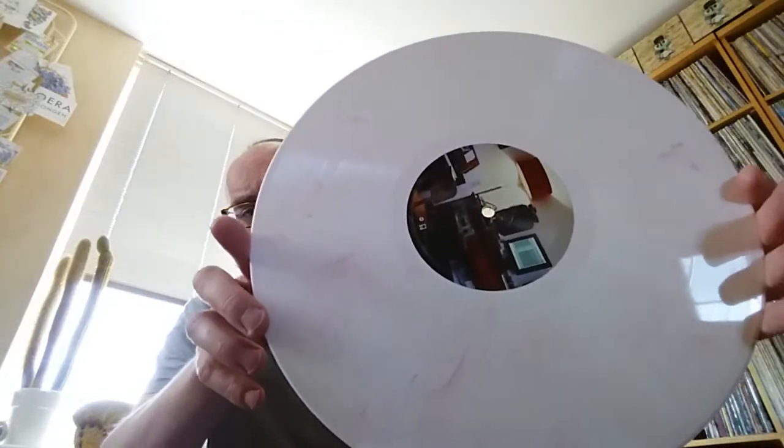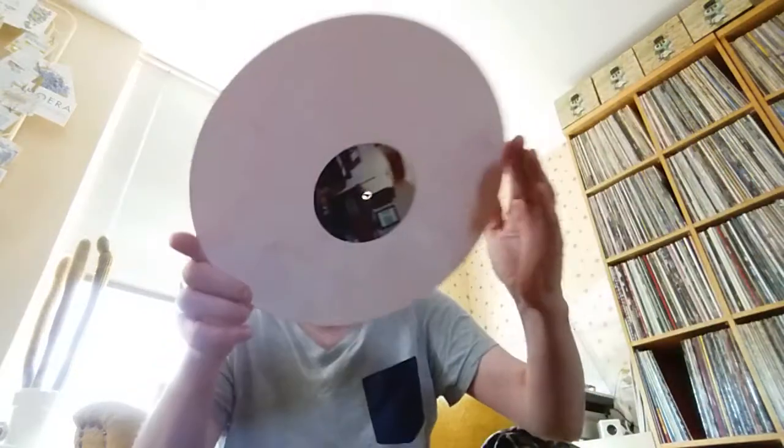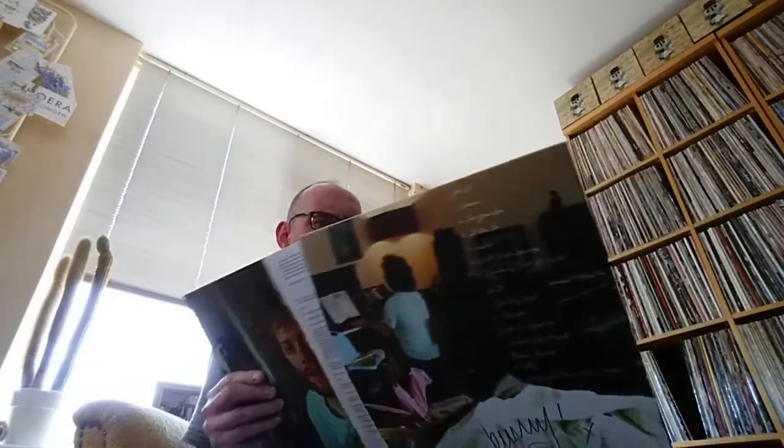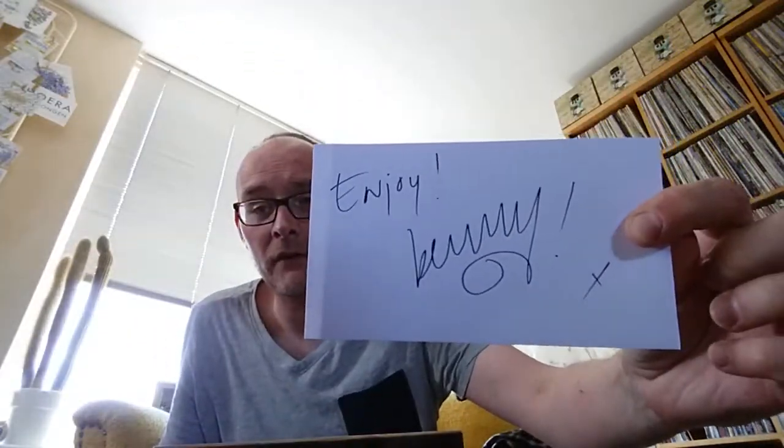It has a printed inner sleeve. The vinyl is white and red splash with a little black there as well — I love this color, it becomes pink, obviously white and red. If you like your pop music a little bit more funky and electro, maybe Prince comes to mind — this is an album you should at least listen to. It's called 'Benny at Home' by Benny Sings. There's even a little note in there saying 'Enjoy,' and a Benny Sings button — that's cool.